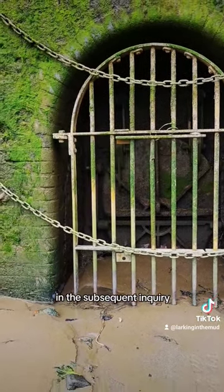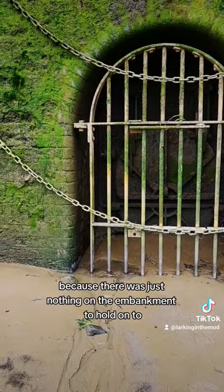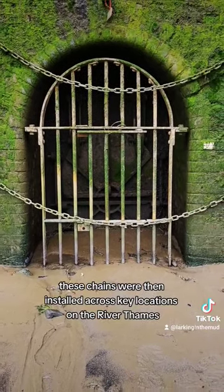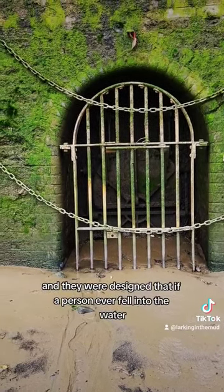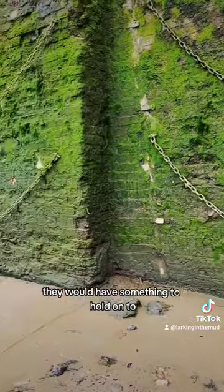In the subsequent inquiry, it was revealed that people drowned because there was just nothing on the embankment to hold on to. As a result, these chains were installed across key locations on the River Thames at different heights, designed so that if a person ever fell into the water, they would have something to hold on to.